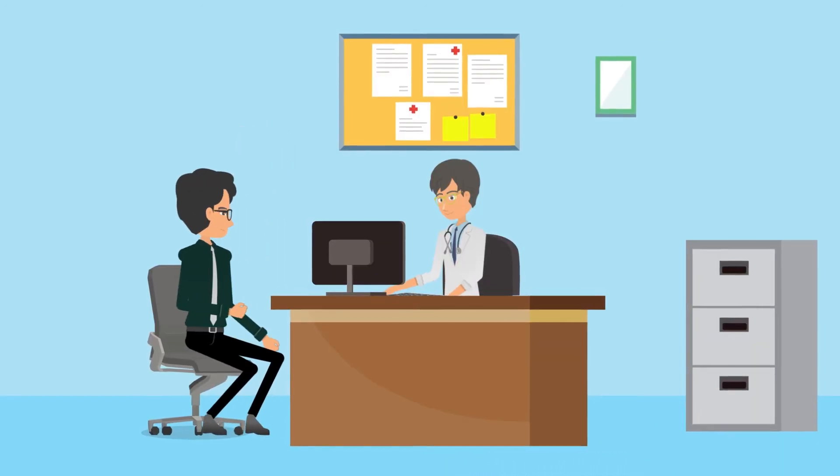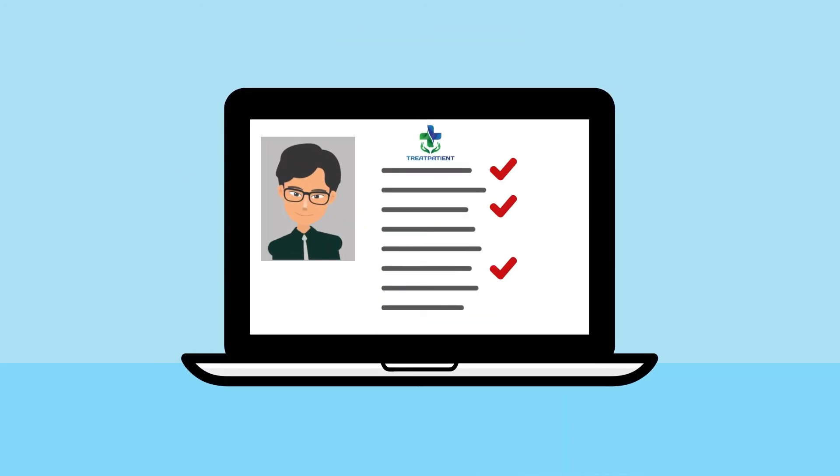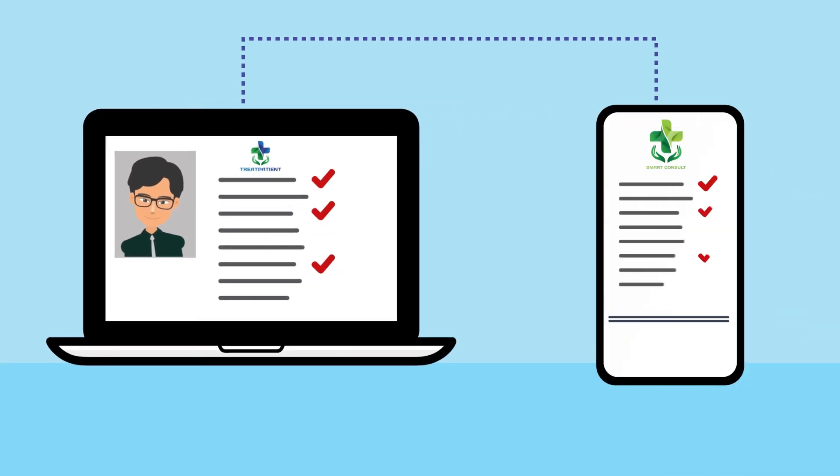Get your e-prescriptions, medical records, and bills. Make secured payments and receive next visit alerts on your mobile.